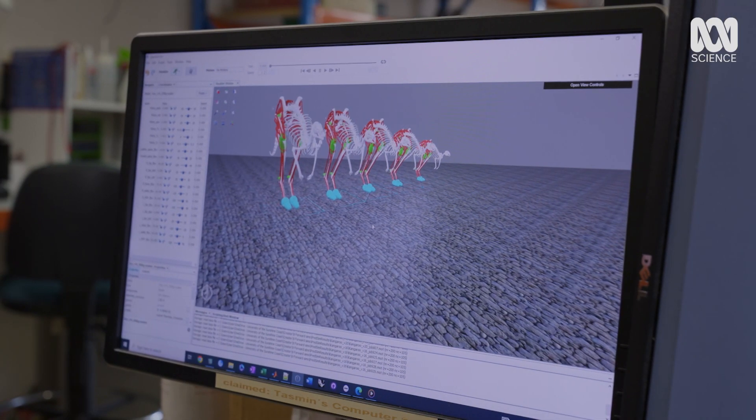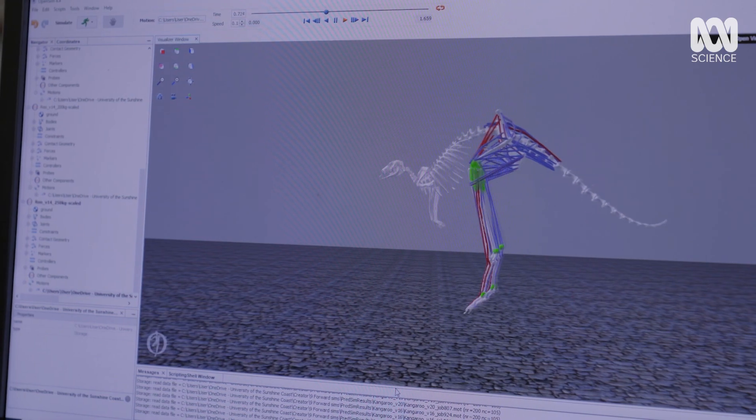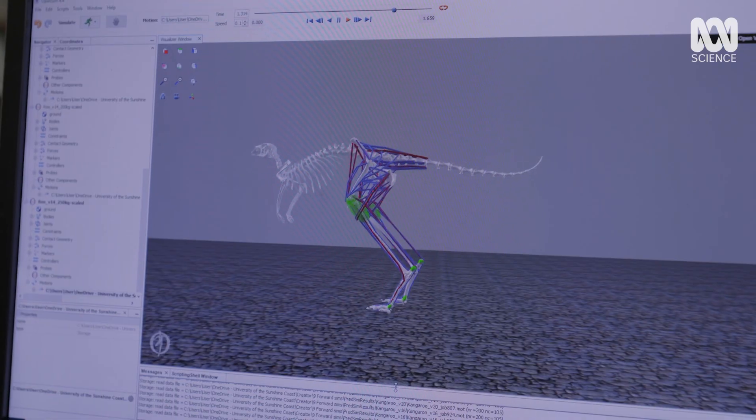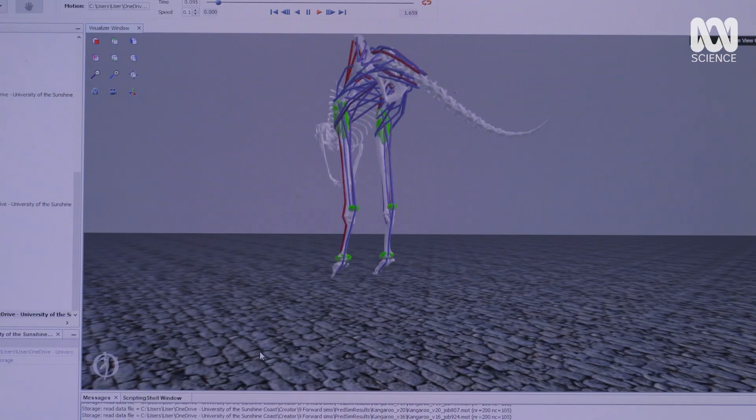So what happens when we get to 250 kilos? This is about the mass of a Procoptidon. Could it hop? See how the ankles touch the ground. It can only hop at 2.6 metres per second — it's now highly constrained in the speeds it can hop at.